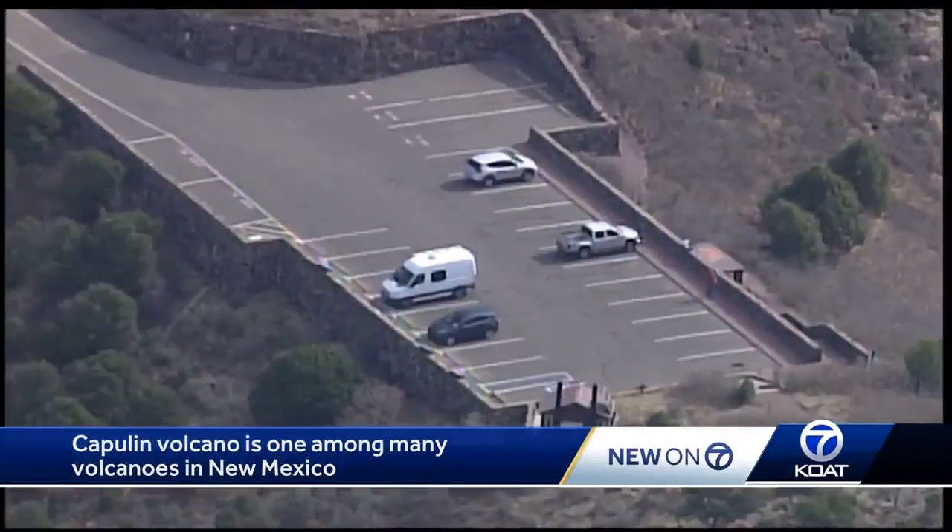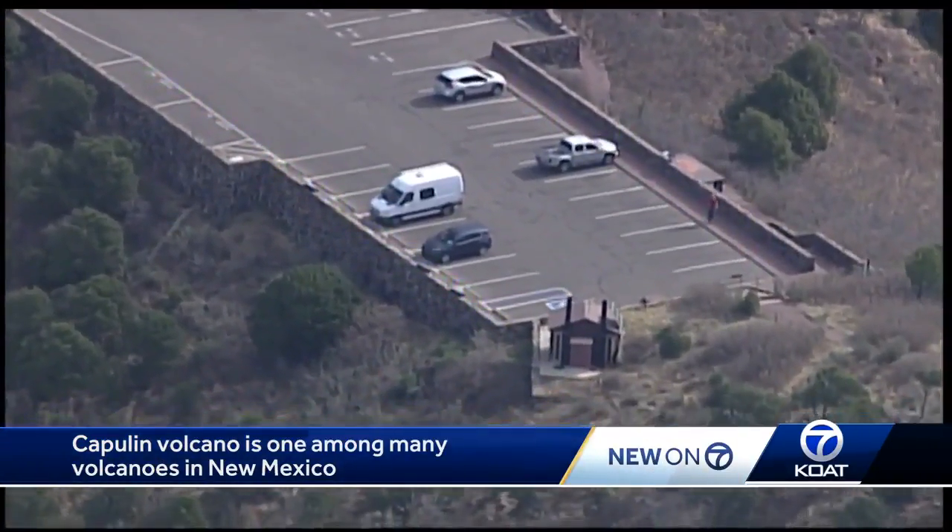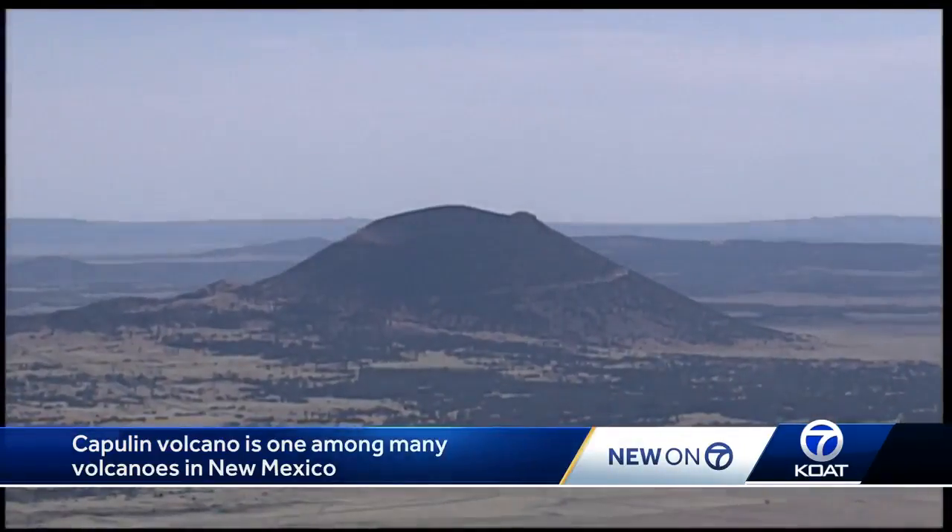So go ahead, take a drive or hike up Capulin and enjoy the spectacular view. Christine Pei, KOAT Action 7 News.